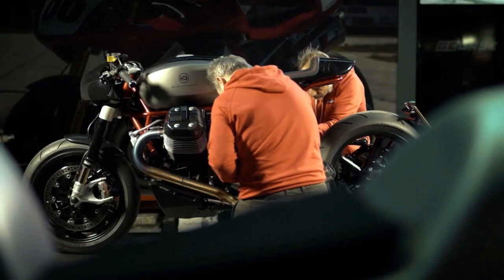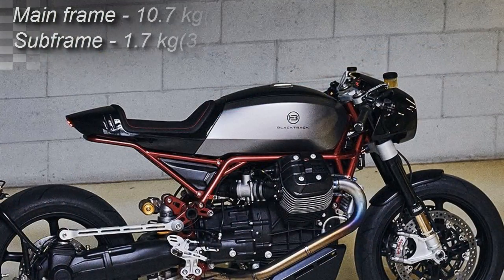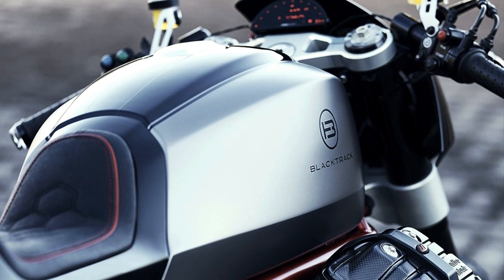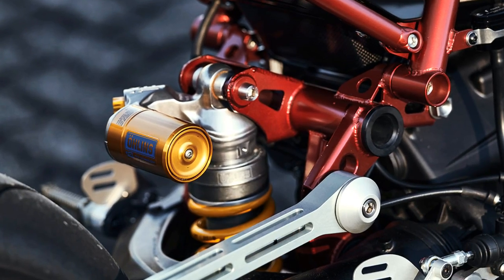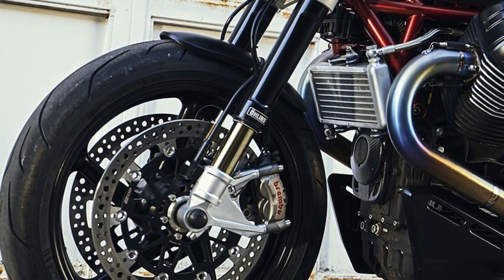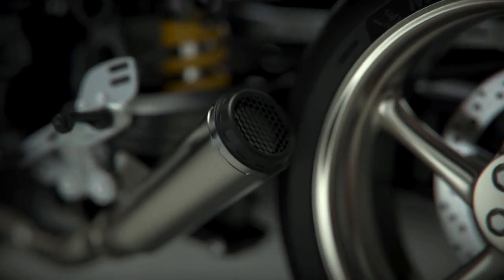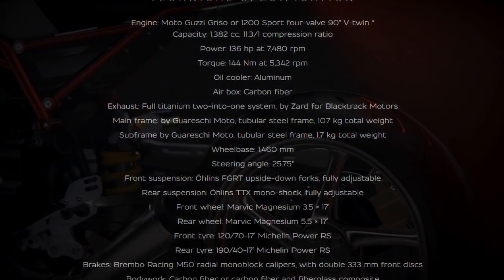And how good are their frames? Let's just say unbelievably light. As we are used to seeing on Black Track Motors creations, all the components have to be top-of-the-shelf items. In this case: fully adjustable Ohlins suspensions, Brembo brakes, magnesium wheels, and a full titanium exhaust system from Zard, which was designed specifically for this project. You probably already know that this impressive list goes on.